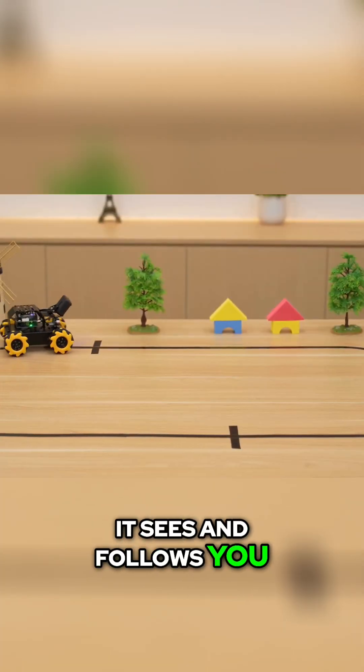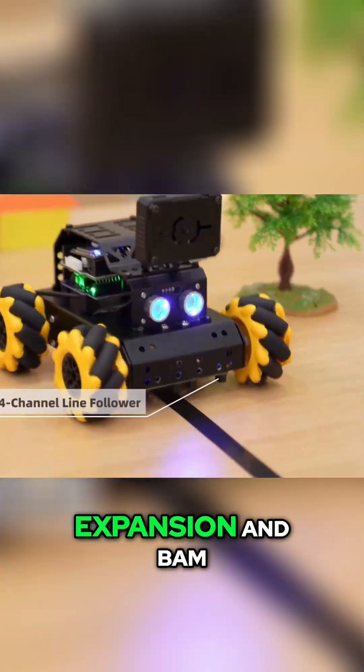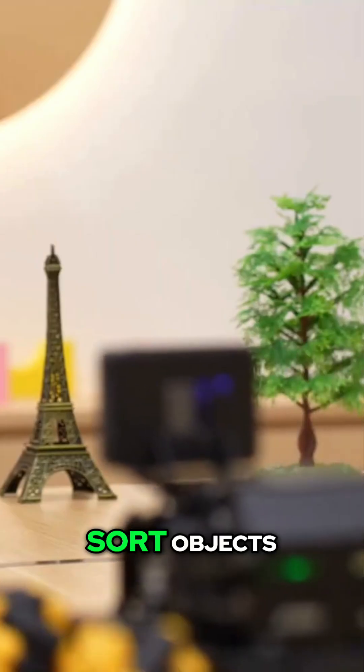Yes, it sees and follows you, Decky. But wait, it can do things too. Just add the gripper expansion, and bam — physical interaction. Pick up, move, sort objects.